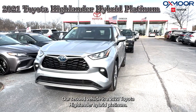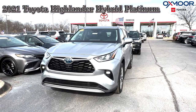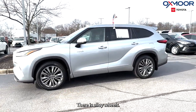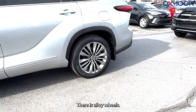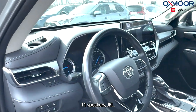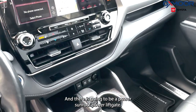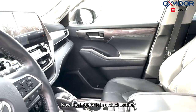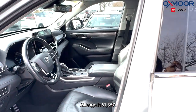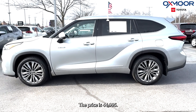Our second vehicle is a 2021 Toyota Highlander Hybrid Platinum. The exterior color is in Celestial Silver Metallic. There are alloy wheels. You're going to have a navigation system, 11 speakers, JBL audio, a power sunroof, and a power liftgate. The interior is in black leather. Mileage is 61,357 and the price is $44,995.